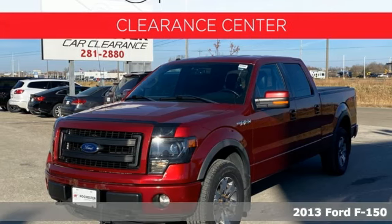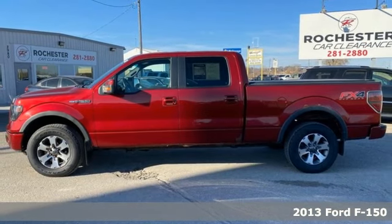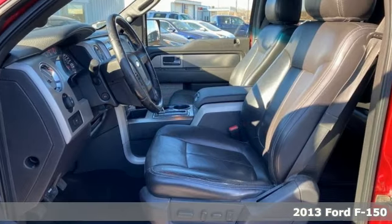It's a 2013 Ford F-150. This truck was built to tough it out and tested to make sure it's up to every challenge.